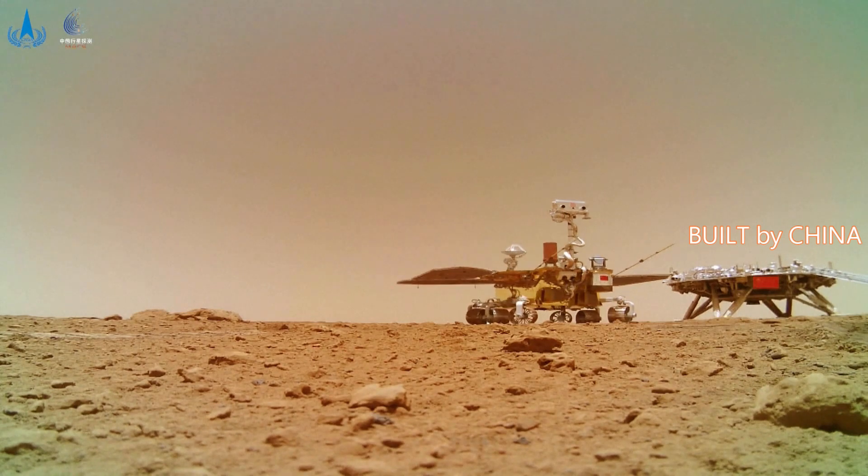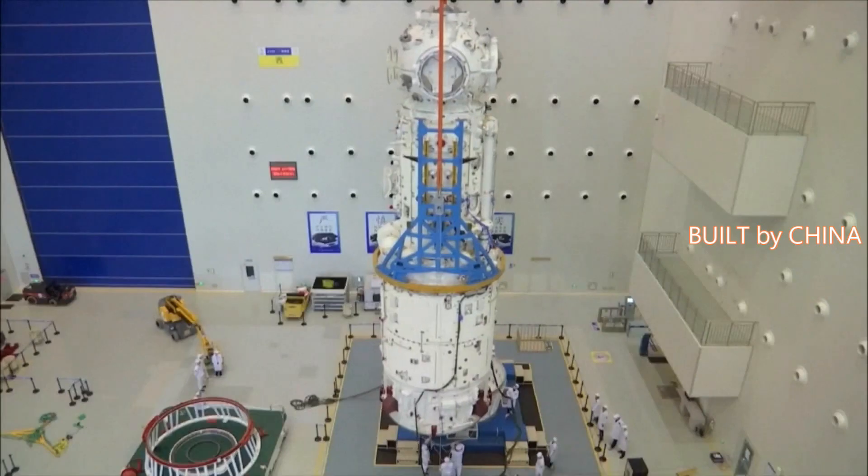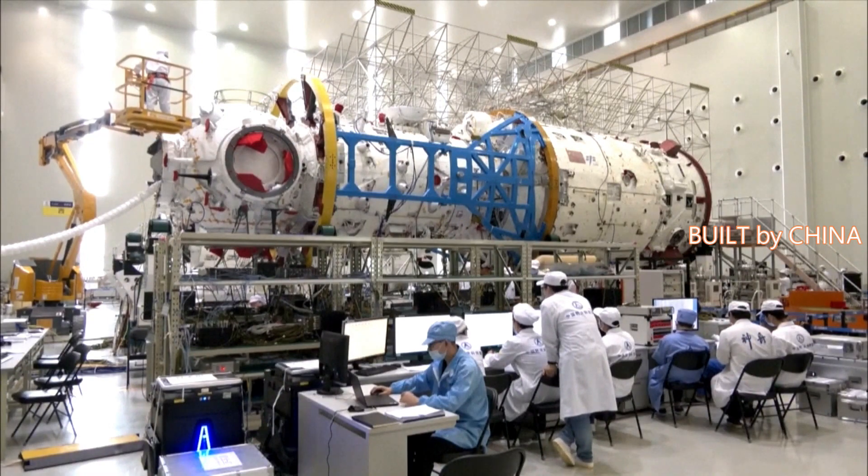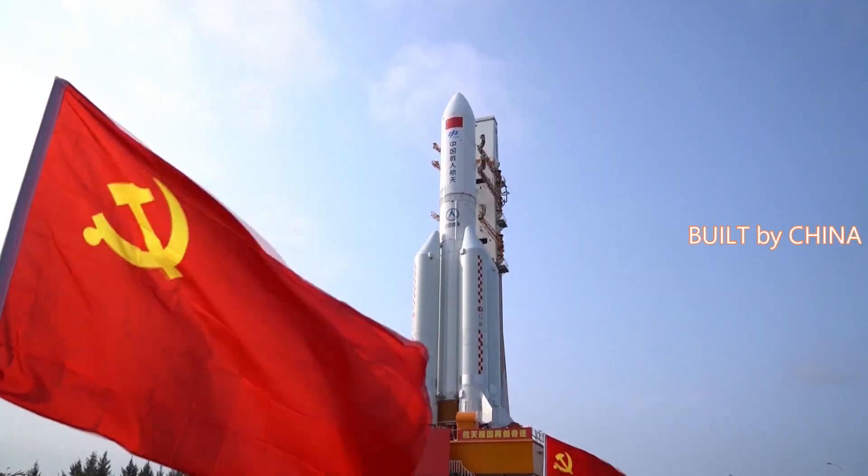Tianwen-1, consisting of an orbiter, a lander, and a rover, was launched from the Wenchang spacecraft launch site on the coast of southern China's island province of Hainan on July 23, 2020.